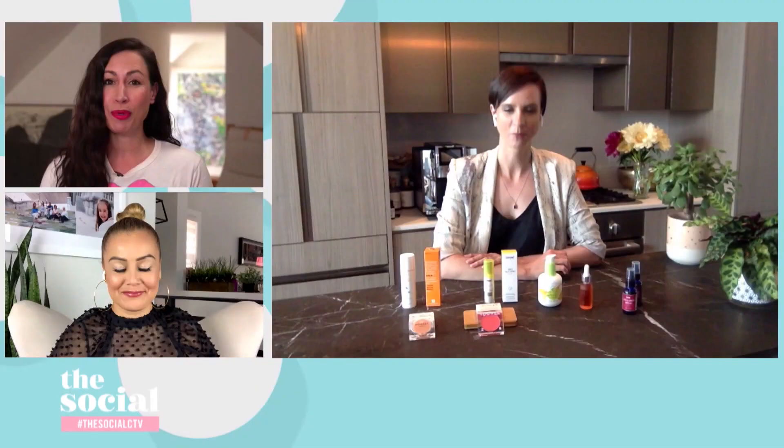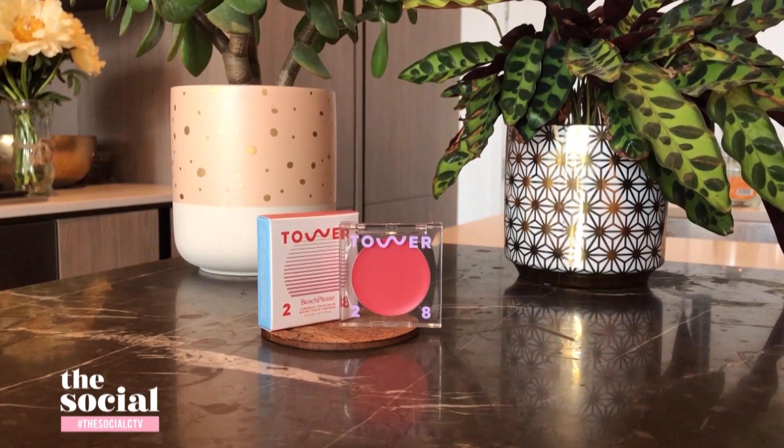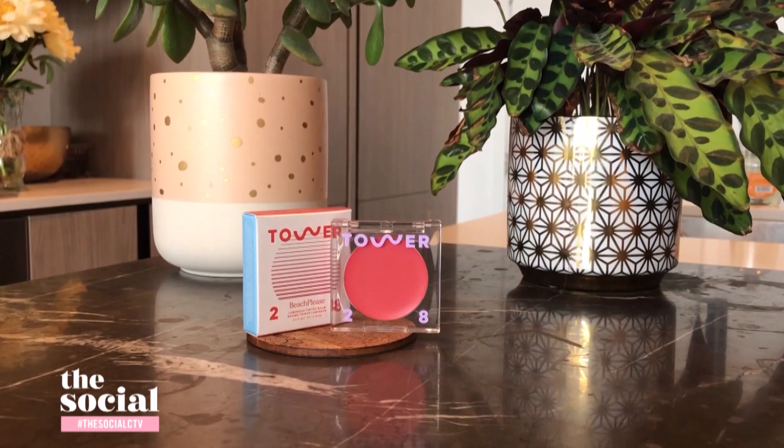I love a good multitasker, something that does double or triple duty. This next item promises to bring a little pop of color both to our lips and our cheeks. This is Tower 28 Beauty — their sheer lip and cheek tint. I love a good lip color and cheek color in the summer. If you're just hanging out in your bathing suit, it's so easy to put on, but you still look pulled together, pared down but nice and flush.